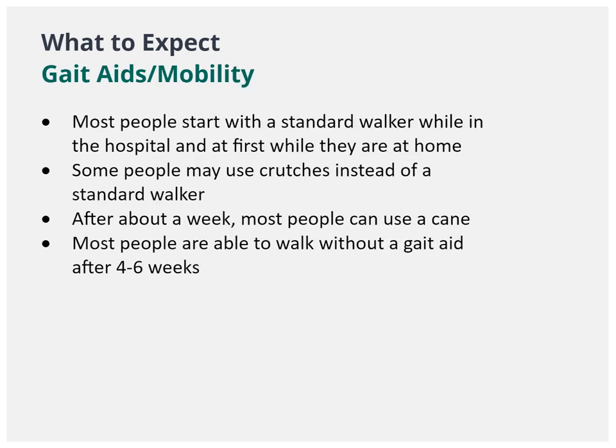Most people quickly transition from a walker to a cane, and by four to six weeks, most people are not using anything to help them get around.